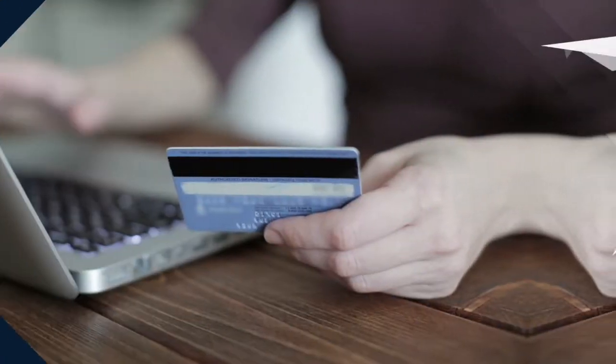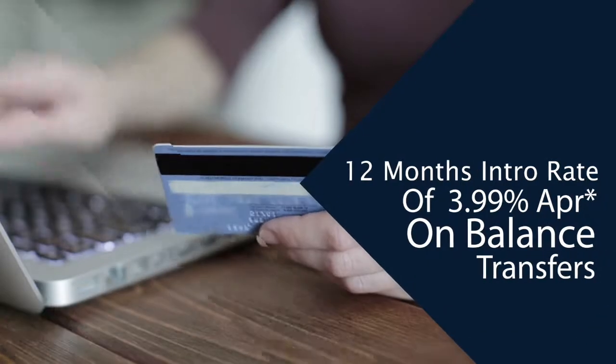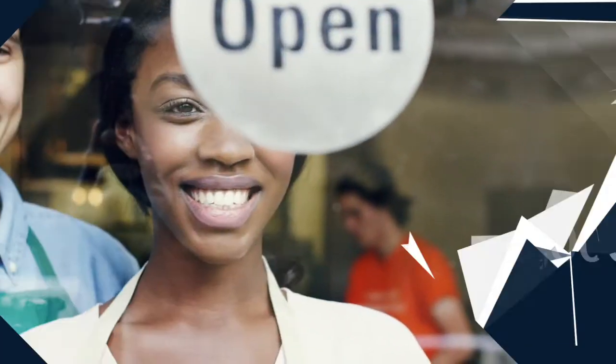Transfer a balance from another high-interest rate card and take advantage of a special 12-month introductory rate of 3.99% APR on balance transfers.